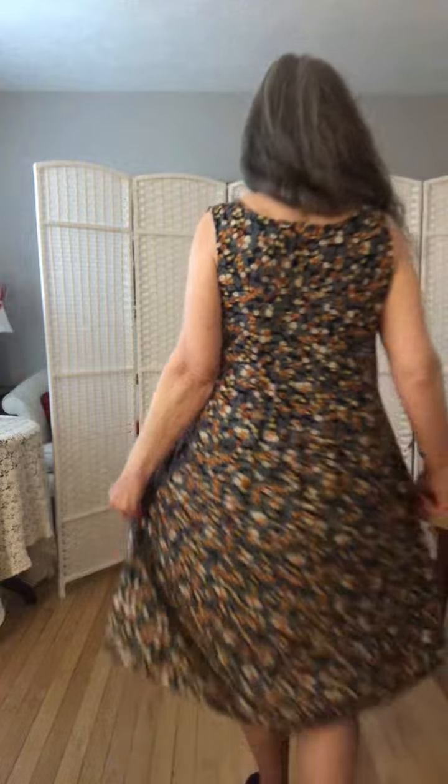I am modeling today and this is a very comfortable dress. Just look at this dress with the tiny little flowers. It's so comfortable. It's got pockets too. You know how I like pockets.